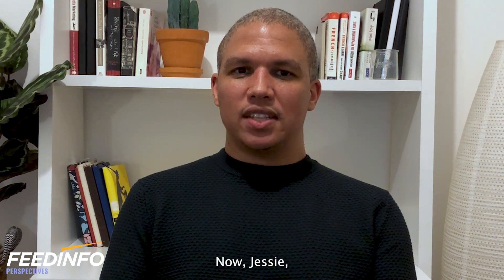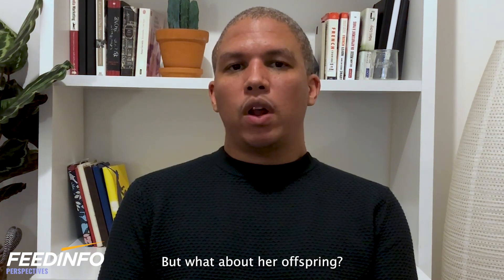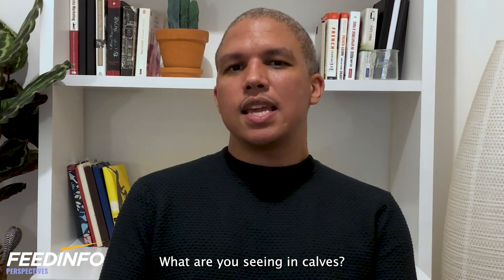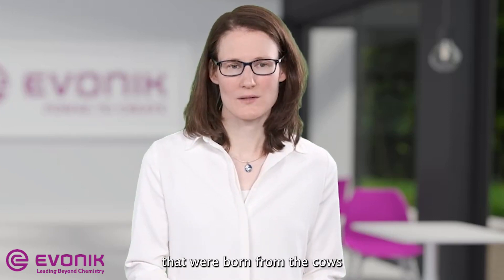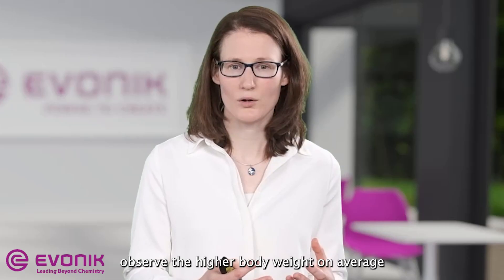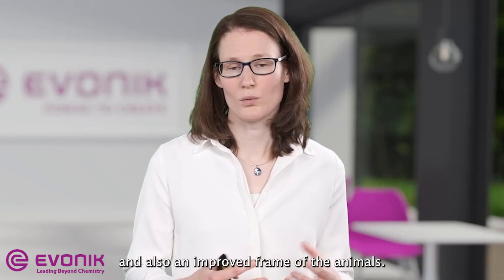Now Jesse, we've heard how methionine supplementation can benefit the dairy cow, but what about her offspring? The effect of increased methionine supply is not limited to the mother. Going back to the Illinois study, we looked at the performance of calves born from cows fed either control or Mepron diets, observing them from calving to weaning. Calves born from Mepron cows had higher growth performance — on average higher body weight during the pre-weaning period and an improved frame.